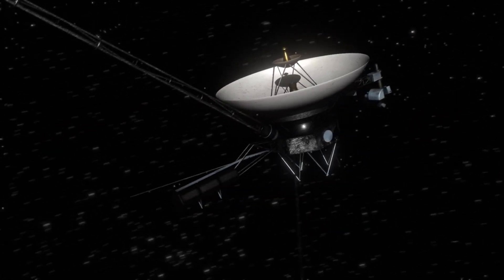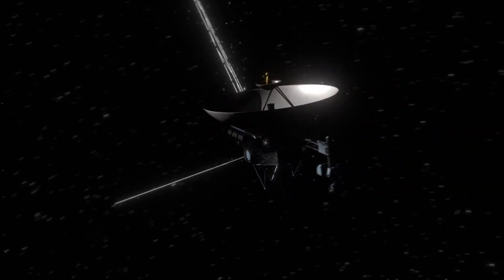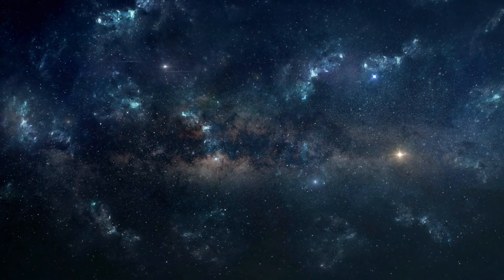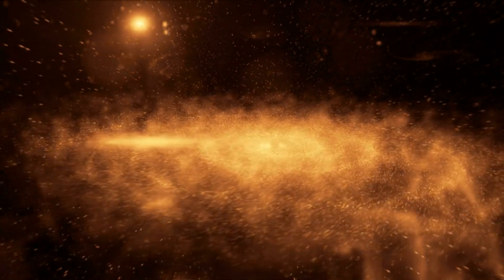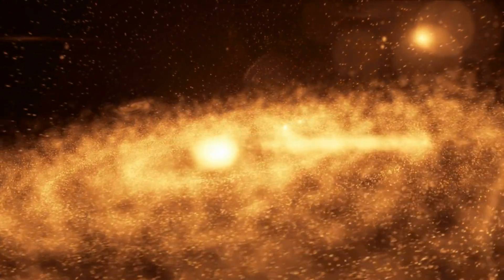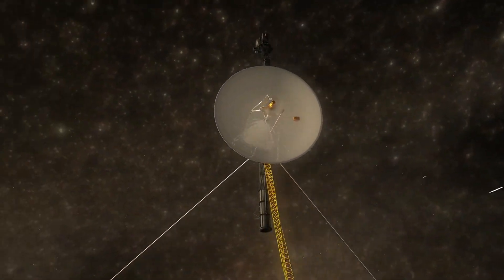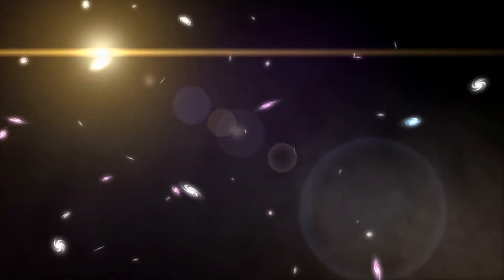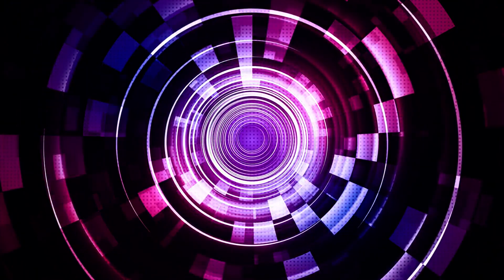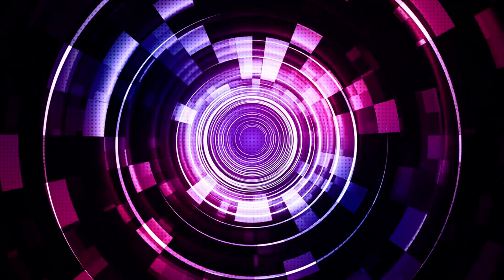Voyager 1 is now venturing into uncharted territory, its observations providing invaluable insights into the nature of space beyond the influence of our sun, unraveling mysteries about the very fabric of the cosmos. The data Voyager collects in these uncharted regions will continue to fuel scientific discoveries for years to come, influencing our understanding of star formation, the evolution of galaxies, and perhaps even the origins of life itself. Voyager's journey is an epic tale of exploration and resilience, its legacy inspiring generations and igniting curiosity about our place in the cosmos.